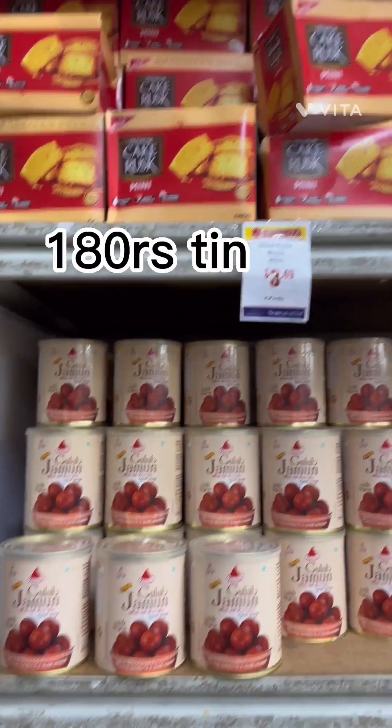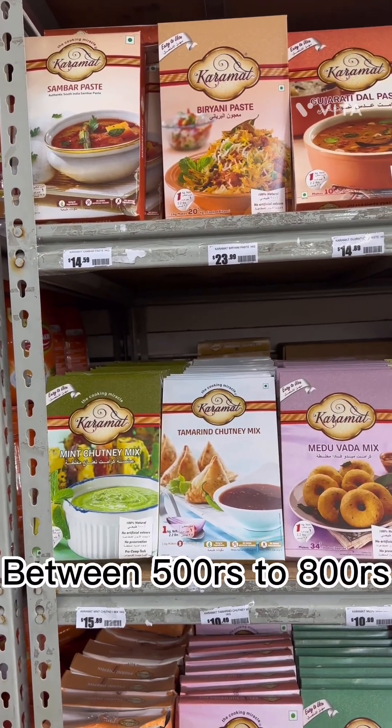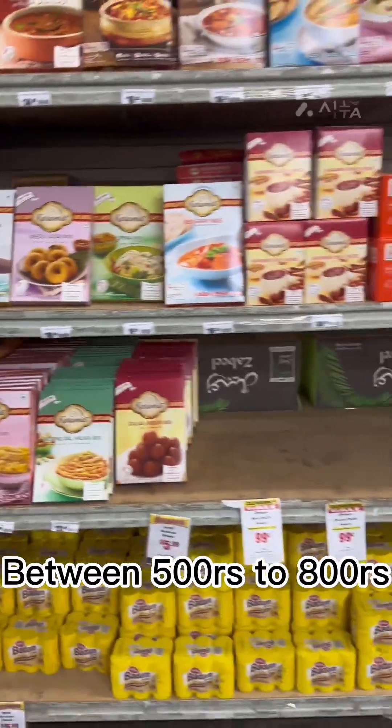There was chai patti, and my favorite gulab jamun, which was around $3.49. You can get every type of pre-mixed packet of chutney and biryani for $10 to $15.